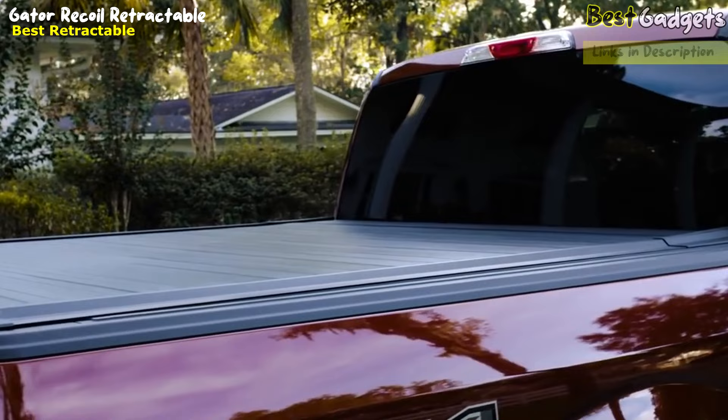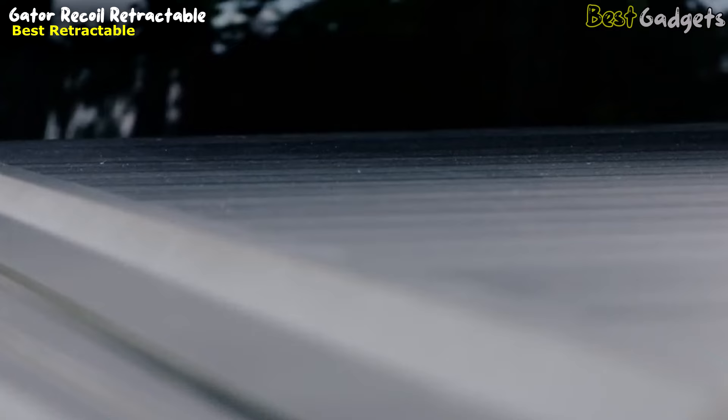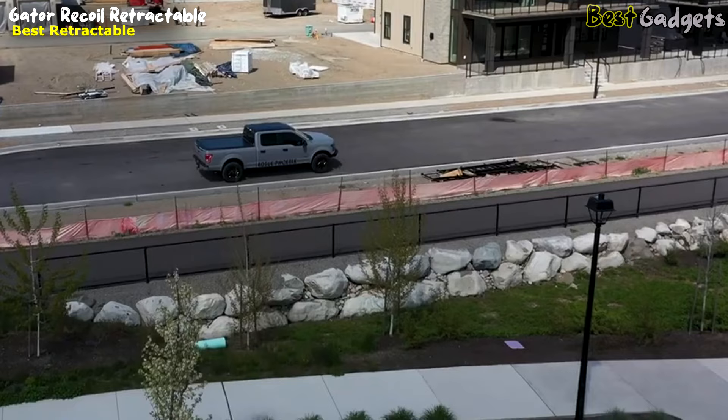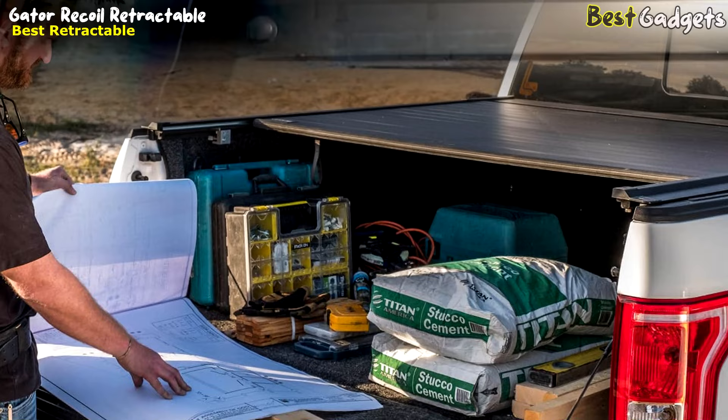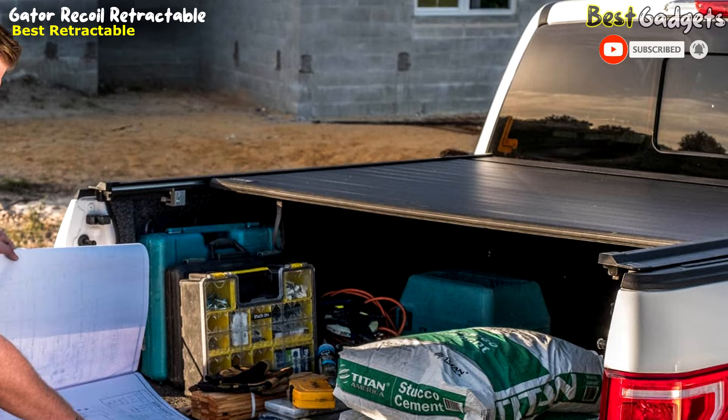Number 1: Gator Recoil Retractable Truck Bed Tonneau Cover — one of the best retractable bed covers, with a price of $1,000 on Amazon.com. The Gator Recoil Retractable Truck Bed Tonneau Cover is a top-of-the-line accessory for pickup truck owners looking for a durable and functional way to protect their cargo, boasting a wide range of features that make it an incredible value in the category of retractable tonneau covers.